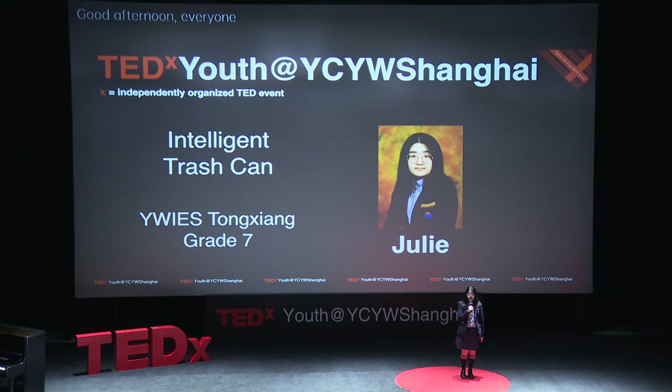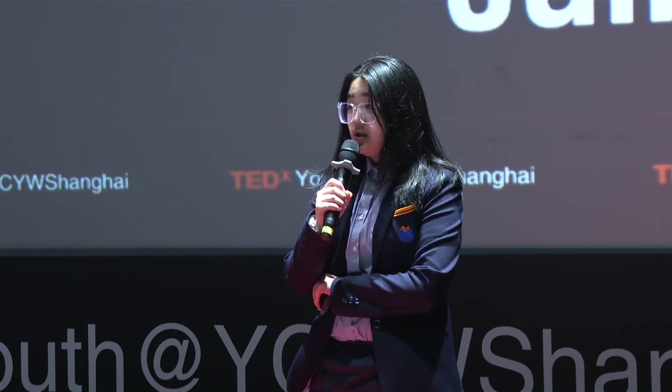I'm Julie from Tongxiang Yawa. Today my topic is the intelligent trash can. Environmental pollution on Earth is becoming more and more serious, and we need to do something about it.